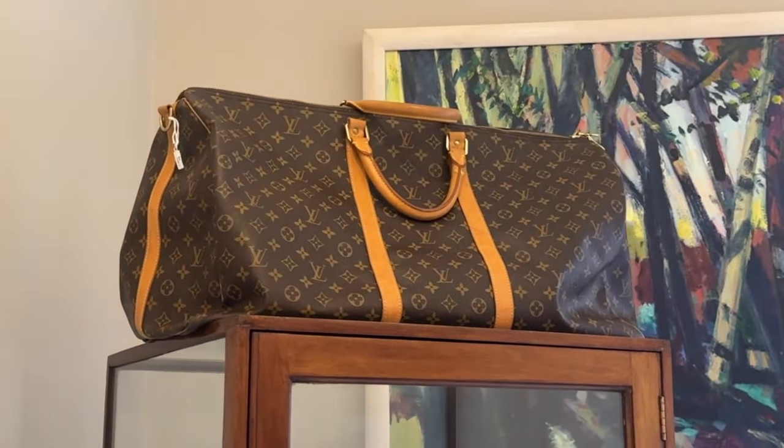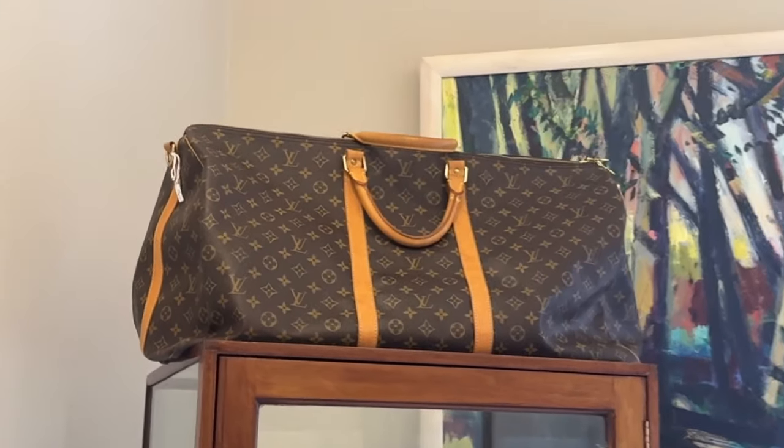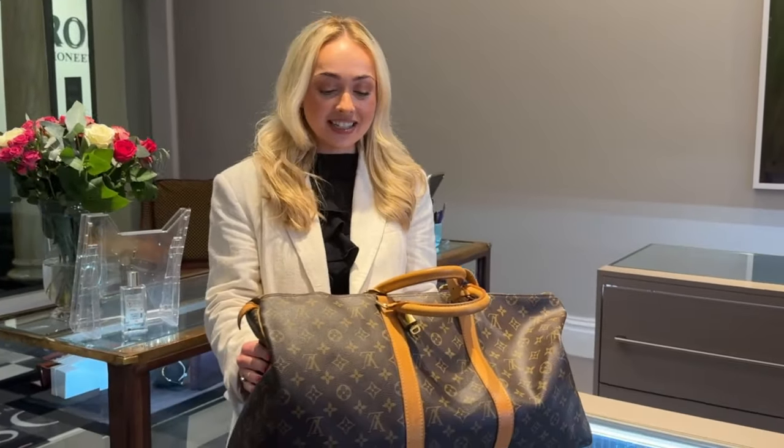Some lovely designer handbags we have are the Louis Vuitton Keepall travel bags. We've got the 50 and the 60, which is up at the top of the cabinet here, and they're both in really lovely condition.